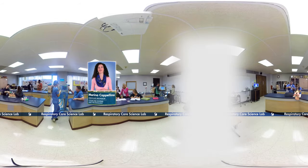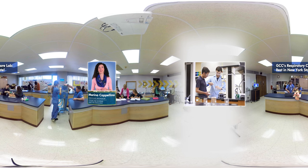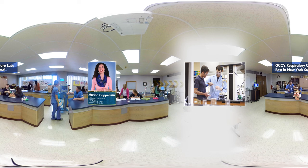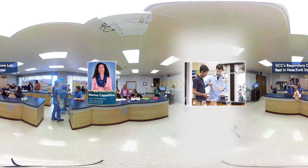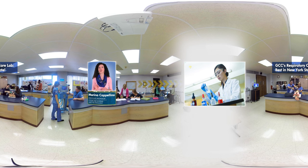Hi, I'm Marina. GCC's learning environments are amazing and smart. This Respiratory Care Science Lab, for example, gives students hands-on experience that prepares them for state licensing, national credentials, and tremendous job prospects.